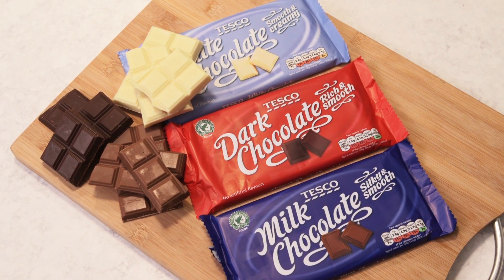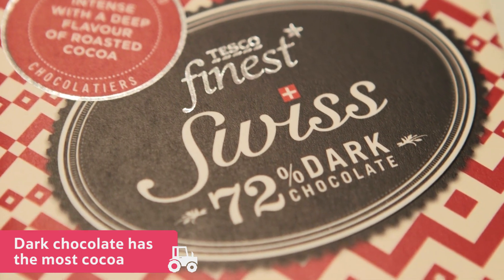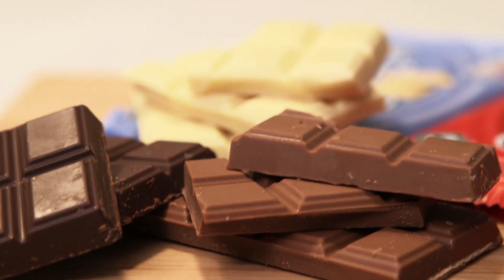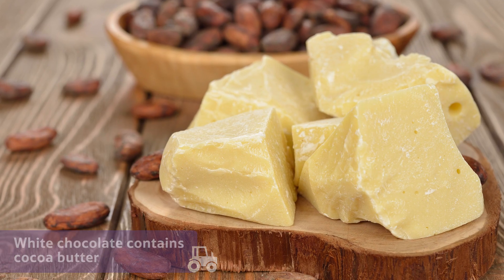Chocolate is made in different strengths, depending on how much cocoa is used. Dark chocolate has the most cocoa, milk chocolate has less, and white chocolate has no cocoa mass at all, but it does contain cocoa butter, which also comes from cacao seeds.